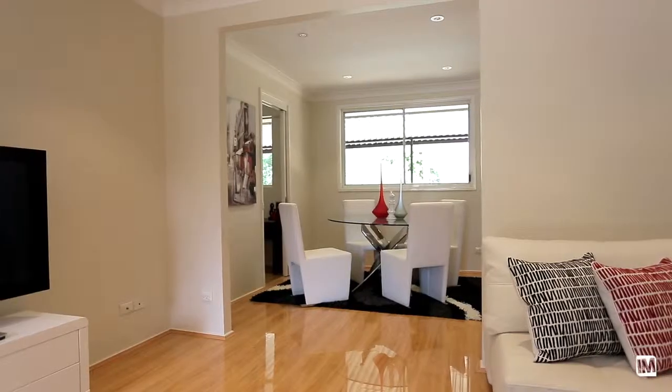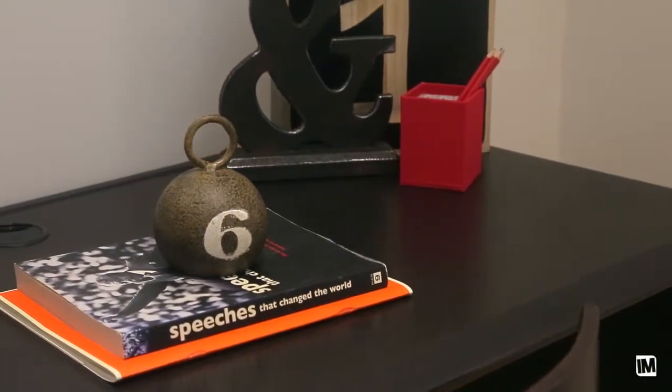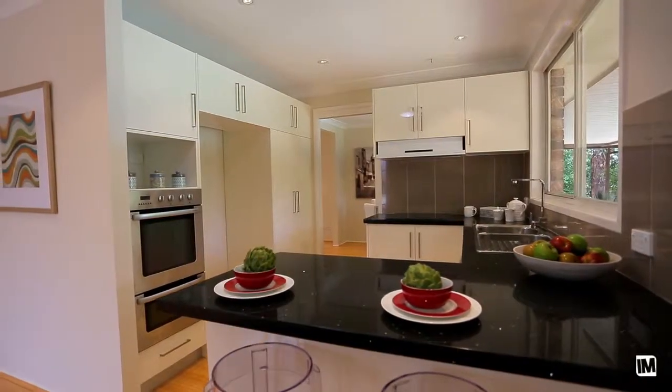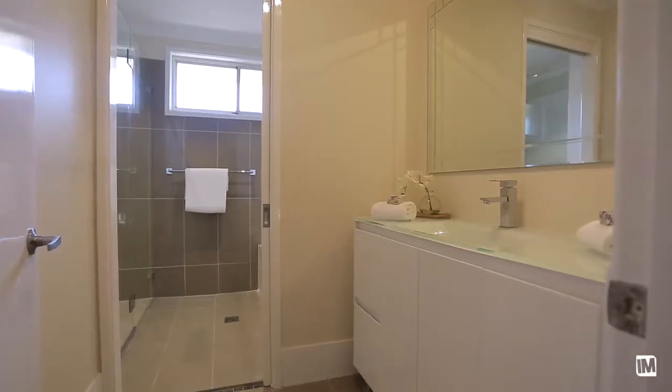Walking in here is like walking into a display home — everything's brand new. We have a renovated kitchen, new bathroom, new appliances, floorboards, fresh paint, downlights. Like I said, there's nothing to do but move in and just start living the lifestyle.